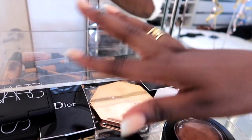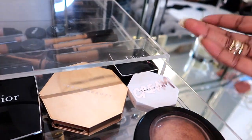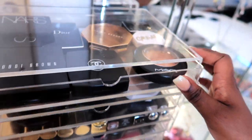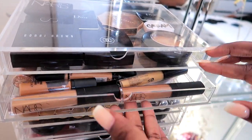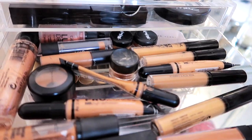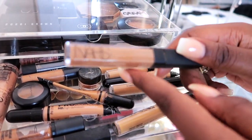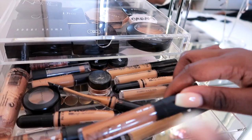I've also got the new Fenty cream blush. The next drawer is where I keep all my concealers. I love the NARS ones — these are the Radiant Creamy Concealers, and as you can see I'm almost out. I have them in two colors.